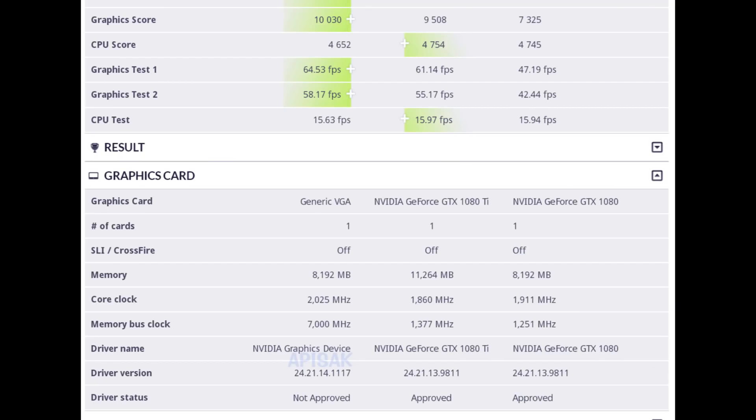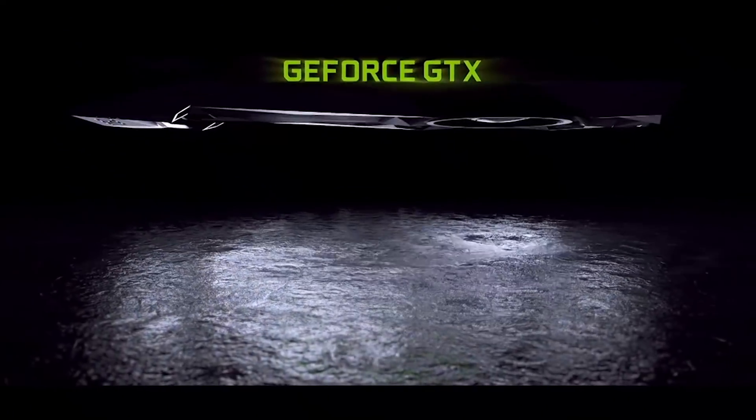It is either the RTX 2080 or the RTX 2070. The score is just over 10,000 points. To put that into context, the GTX 1080 Ti will score around the 9400 to 9600 range, depending on whether you're getting a factory-overclocked AIB version. Meanwhile, the vanilla 1080 is going to hit around the 7300 to 7500 mark, once again depending on the version of the GPU.